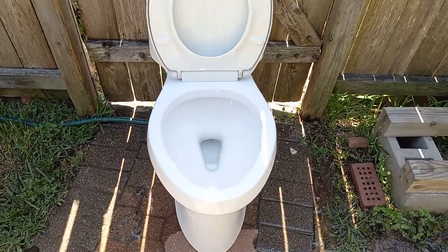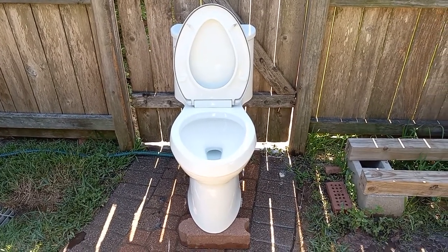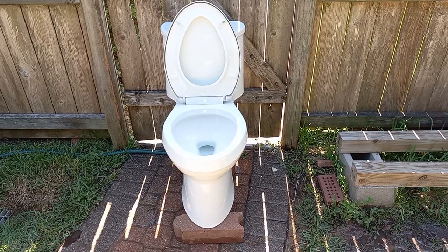The flush resembles pretty much every other Class 5. Not very impressive, a little bit weaker because it's a one piece, but I'll definitely do some tests on it. If you enjoy my videos, please subscribe and turn on notifications.